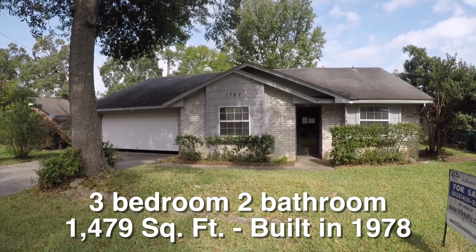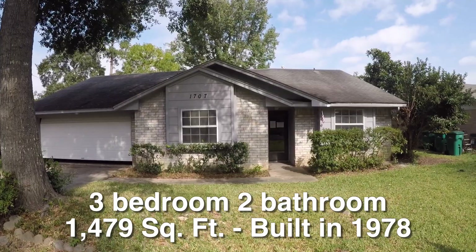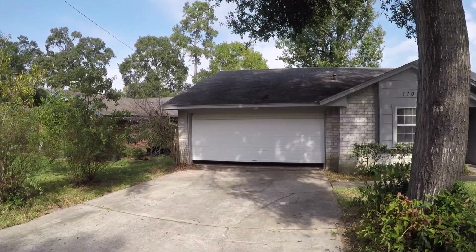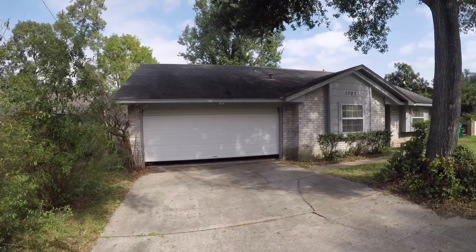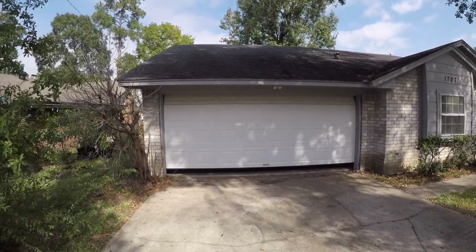This is a charming little three-bedroom, two-bath, single-story home. It is approximately 1,479 square feet, built in 1978, and it sits on about a 7,100 square foot lot. This is a great starter home. It's eligible for the $100 down payment incentive, there is repair money set aside if you'd like to borrow that, and it's about $18,000 underneath the county appraisal. It's a quiet, well-established neighborhood.